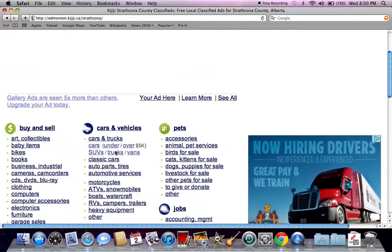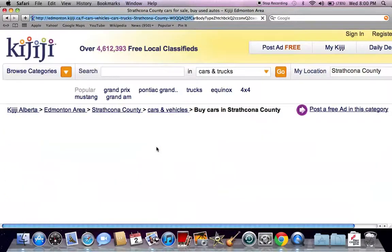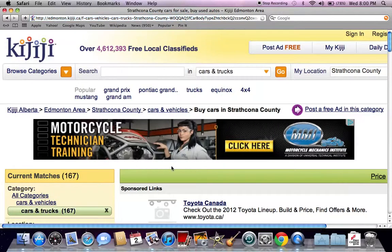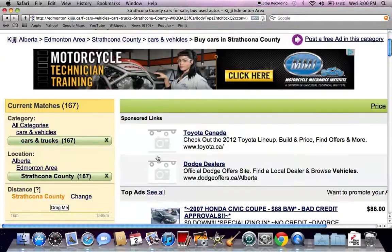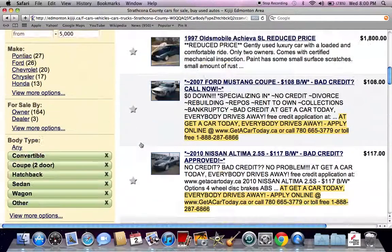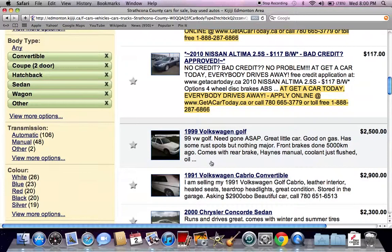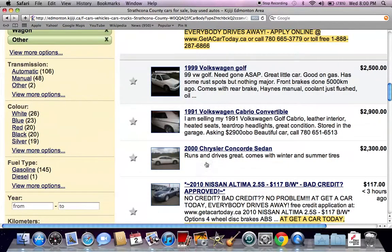Always go to the cars and vehicles section and go to the under $5,000 tab just to see some of the best prices. At the very top you're going to see sponsored links and a couple of ads — you may want to check those out, there are always some interesting deals. Under that you're going to see all the vehicles that are for sale that are not being advertised.